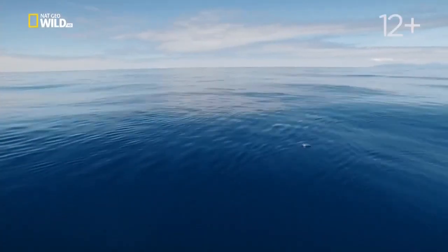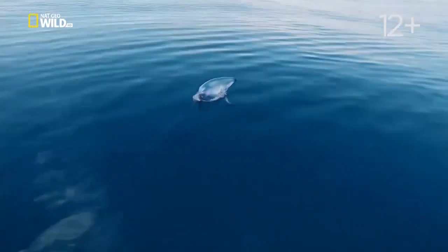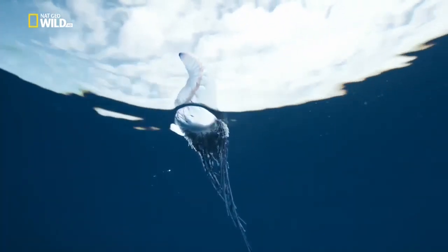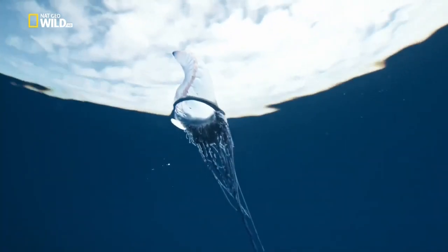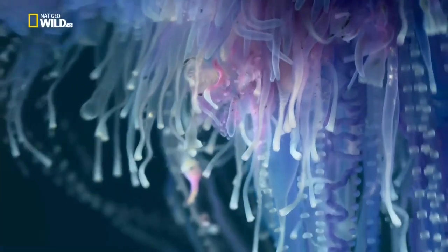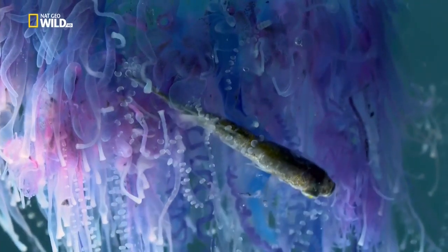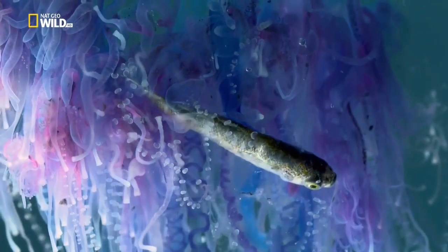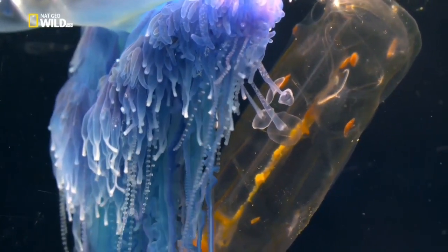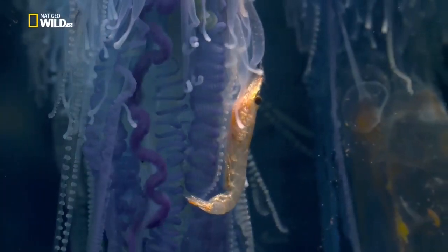This innocent-looking blob is anything but. A Portuguese man-o-war is a colonial organism — a conglomeration of polyps serving different functions. One polyp is the sail. Innumerable other polyps repel invaders or catch booty with tentacles that stretch up to 30 meters. A salp has become ensnared; venom from stinging cells kills the prey, and the tentacles drag it to the mouth.